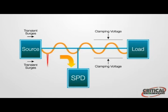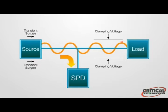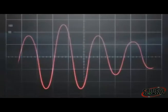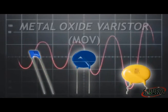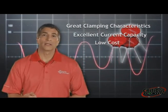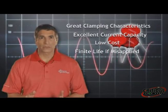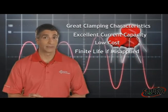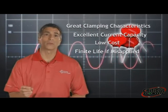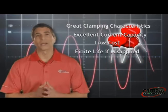The SPD typically has a turn-on voltage above 120% of line voltage, meaning that it always allows a small amount of energy — called the let-through voltage — to reach the load. The most commonly used component in SPDs for transient suppression is the metal oxide varistor, or MOV. It has great clamping characteristics, excellent current capacity, and low cost. It also has a finite life if it's misapplied, as its life is directly related to the duration of a power-quality event. MOVs are designed to suppress transient surges lasting up to 100 microseconds — but what if the event lasts longer than that?